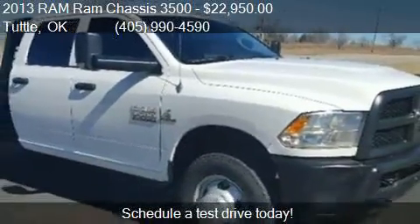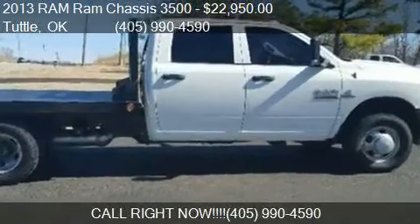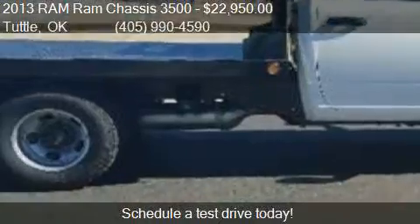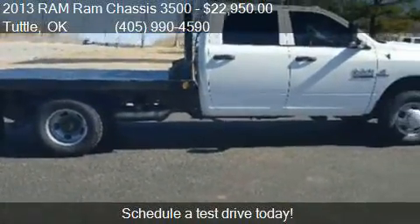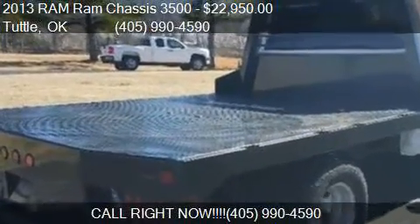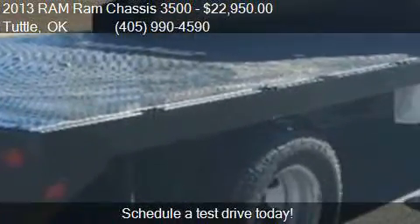Call us at 405-990-4590 or stop by our lot. Find us at 5312 East Highway 37 in Tuttle, Oklahoma, on our website, or check us out on carsforsale.com.